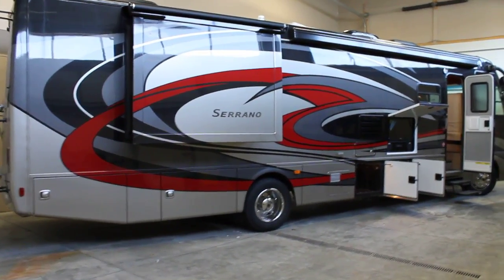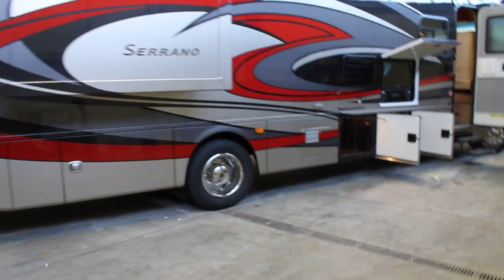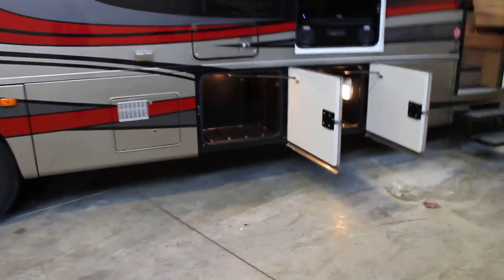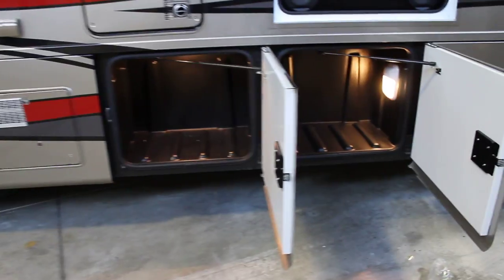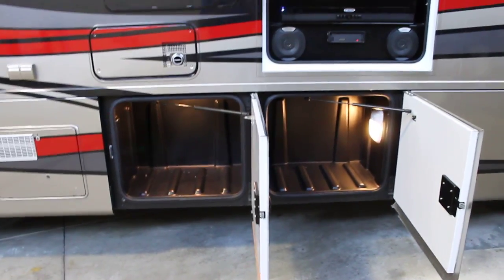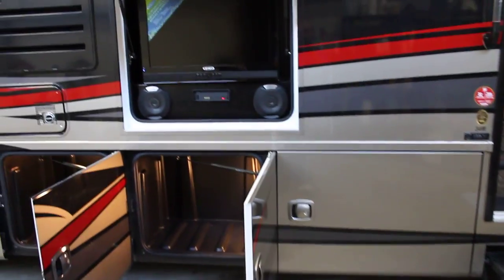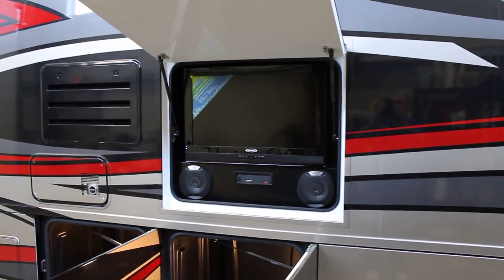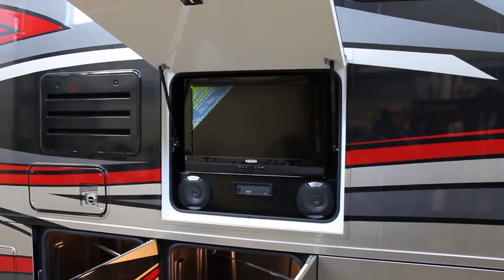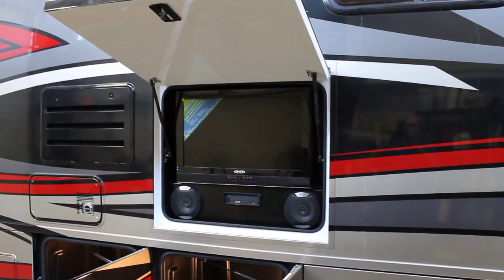First thing we'll notice is this brand new color scheme, which is a full body paint with clear coat. The Serrano boasts side swing doors that are aluminum and fully insulated. We have rotocast storage compartments — these two are just an example of the smaller compartments. We have compartments throughout the unit, so there's a lot of storage capability. Outside we have a full entertainment center with Clarion speakers, AM/FM/CD player, DVD, and a high-definition LCD TV.